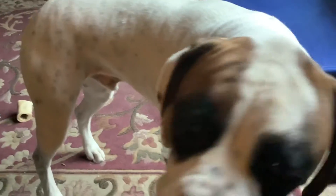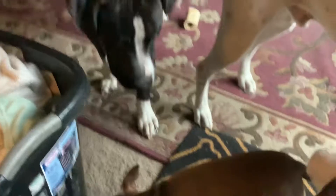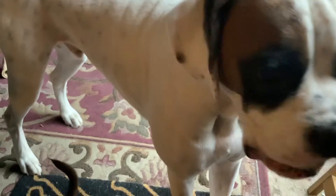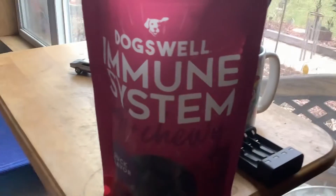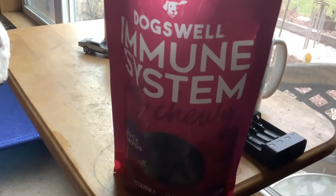Mr. Osmond and the boys — everyone's got them and they're eating them. Good boys! They seem to like them, so it looks like an A-plus. Try Immune System chews today for your pets. Thanks a bunch!